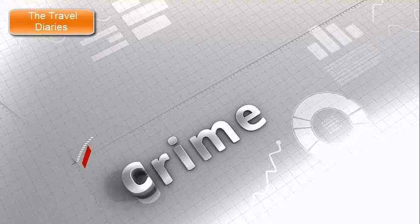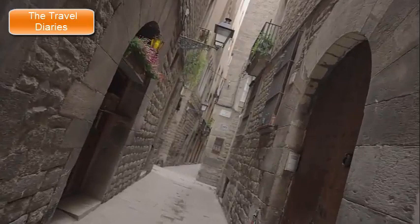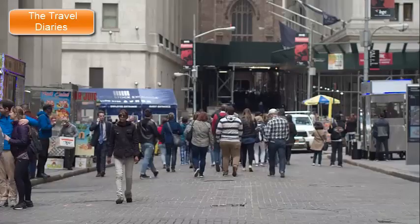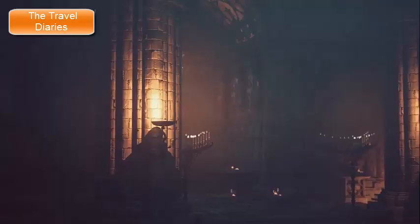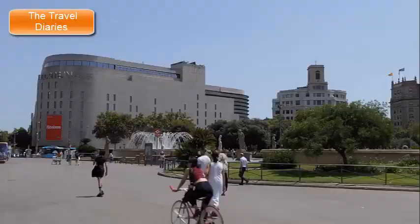4. Gothic Quarter (Barri Gòtic). The Gothic Quarter, known as Barri Gòtic in Catalan, is a historic and enchanting neighborhood nestled in the heart of Barcelona, Spain. Characterized by its narrow winding streets, charming squares, and well-preserved medieval architecture, the Gothic Quarter is a captivating destination that offers a glimpse into Barcelona's rich history. Key features include the Barcelona Cathedral — officially known as the Cathedral of the Holy Cross and Saint Eulàlia — whose impressive Gothic architecture, stunning interior, and serene cloister make it a must-visit site. Plaça Sant Jaume is the political heart of the city, hosting both the City Hall and the Palau de la Generalitat de Catalunya, the seat of the Catalan government.